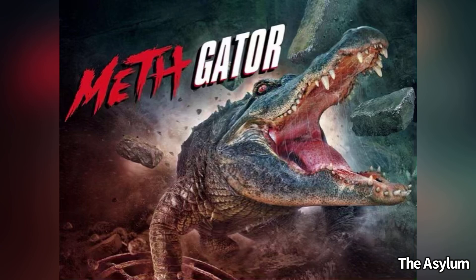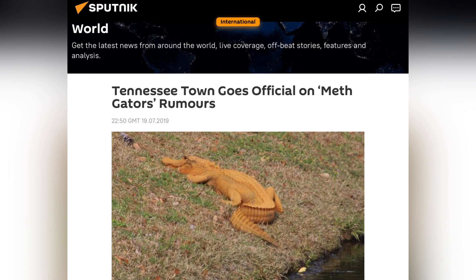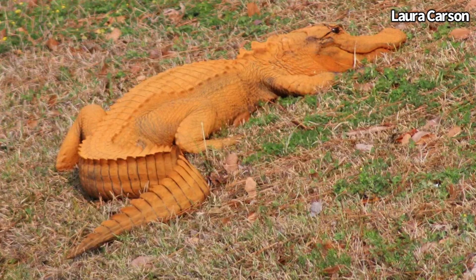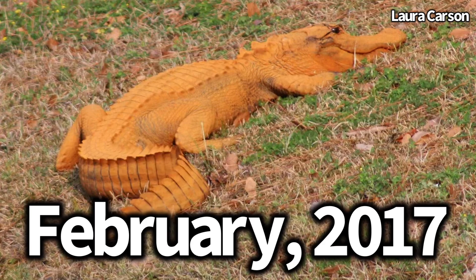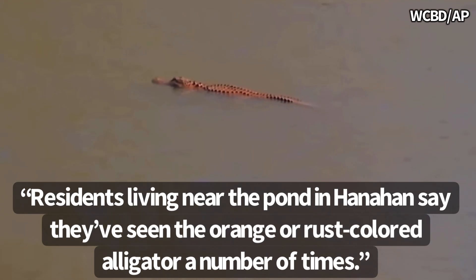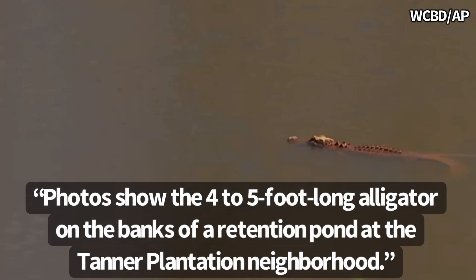While alligators being exposed to meth is a separate topic, I want to focus on why this alligator is bright orange. The orange alligator pictured in the article was originally found in a South Carolina neighborhood in February of 2017. Residents living near the pond in Hanahan say they've seen the orange or rust-colored alligator a number of times. Photos show the four to five foot long alligator on the banks of a retention pond at the Tanner Plantation neighborhood.